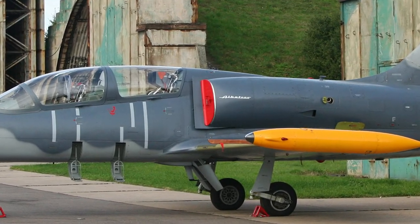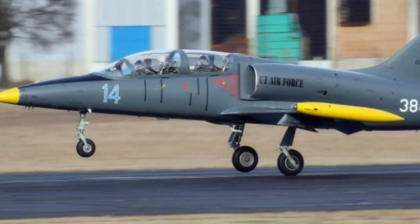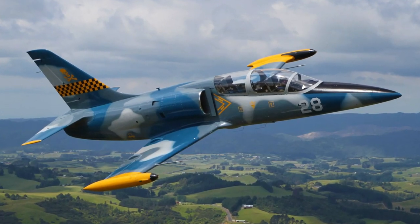As a training platform, the L-39 itself comprised part of a comprehensive system which also used flight simulators and mobile ground test equipment.